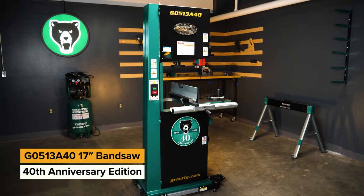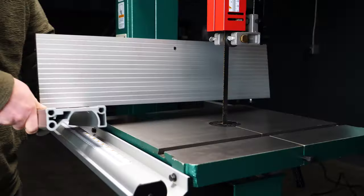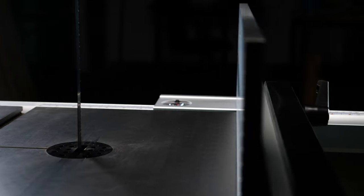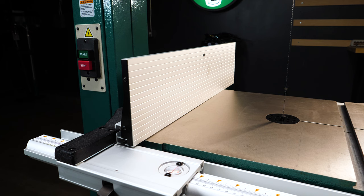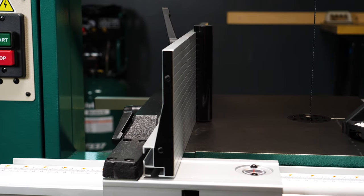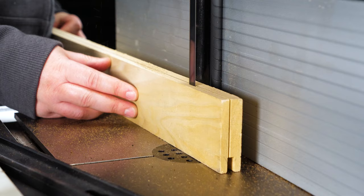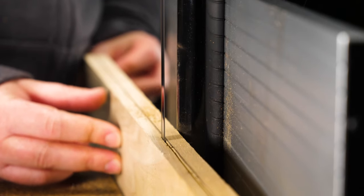Our new 2 horsepower 17 inch bandsaw is perhaps our most versatile to date. It features an upgraded 2 position resaw fence that allows you to switch from resaw cuts to cutting thin or narrow work pieces in seconds. It also features an adjustable resaw bar that lets you steer work pieces through the blade while still having the support of the fence.